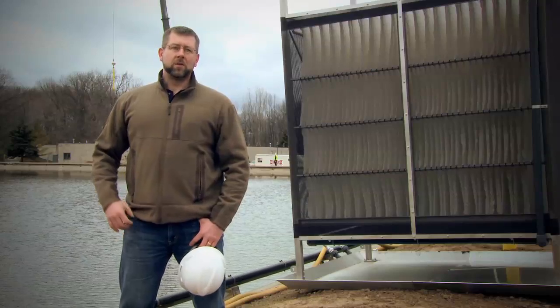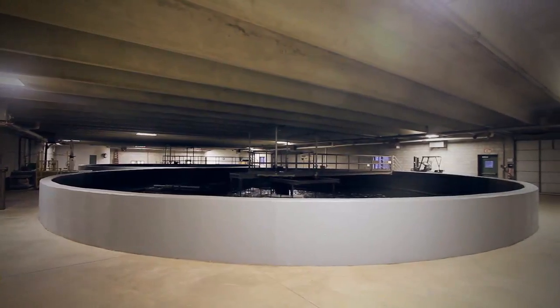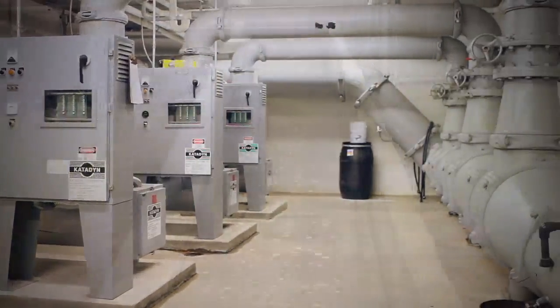They're going to kick off the nitrification process and then finalize treatment for ammonia removal in the lagoons before it goes to the clarifiers and then through UV disinfection to the Tobacco River.